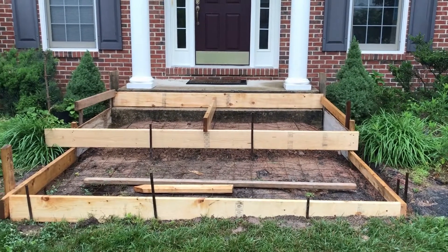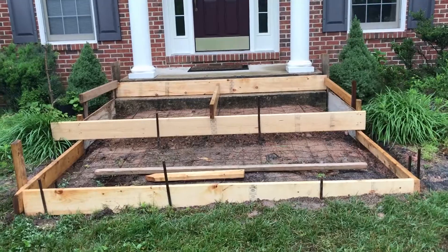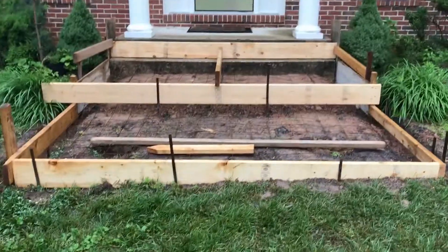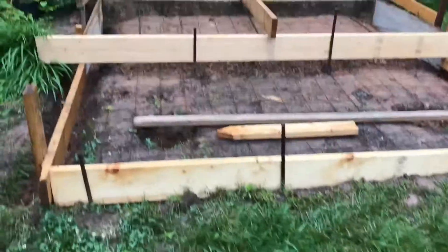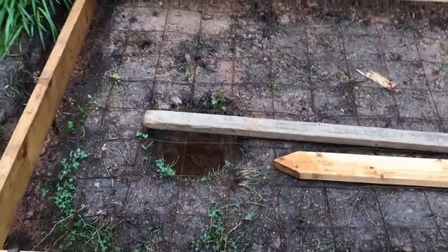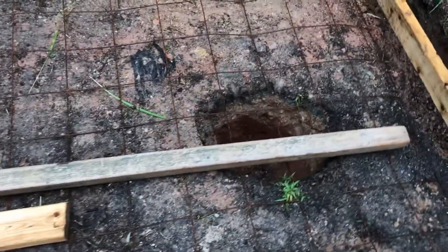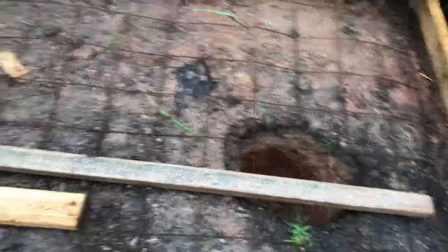The contractor came yesterday, and this is after one day's work — he built these forms and I just wanted to show what they look like. The first thing is that he dug out these holes, a couple of holes here, which I guess will get filled with concrete. He said that this will keep the slab from moving.